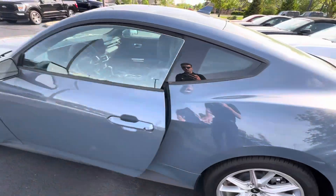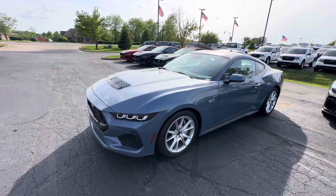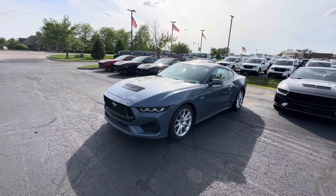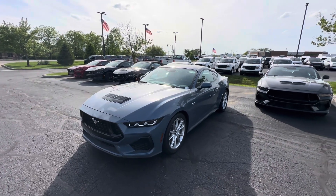If you're interested in this vehicle, feel free to give me a call at 317-852-2231. My name is Scott with Bill Estes Ford in Brownsburg. If you have any questions, just let me know. Thanks, and have a good rest of the day.